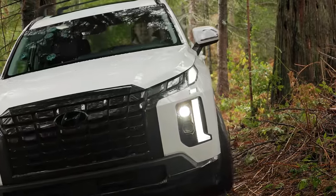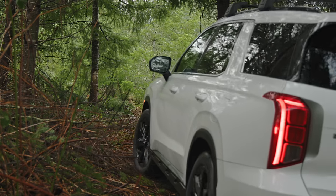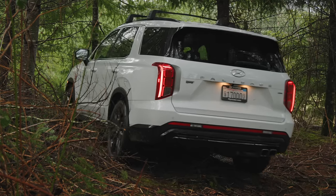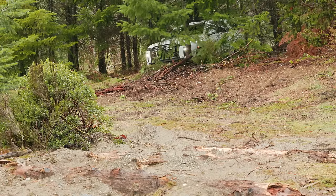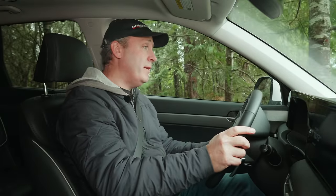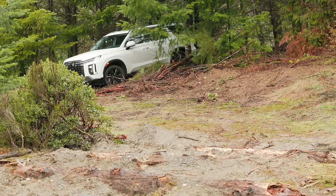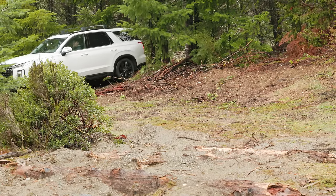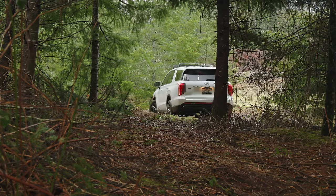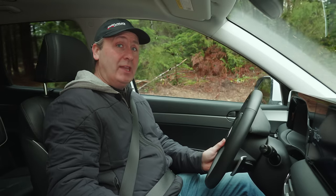We're not done yet — continuing on through the woods, hopefully no sliding into trees. We've got a tight exit here with a berm to worry about and a tree back there which we're going to rub. Yep, right on the plastic — but that wasn't too bad. It made it through that section. Now let's see how it does over a bunch of logs.